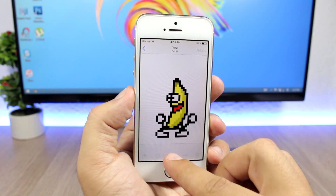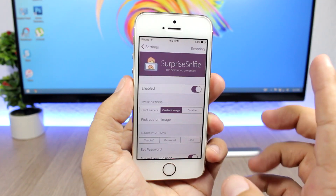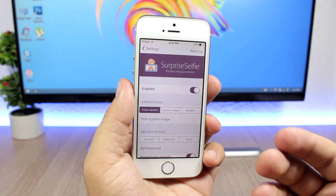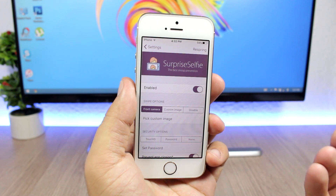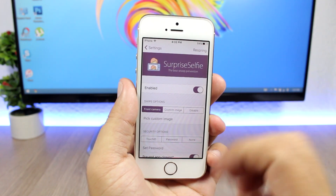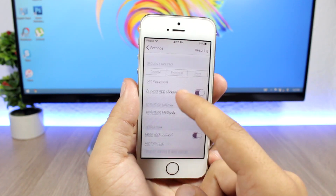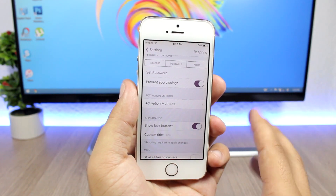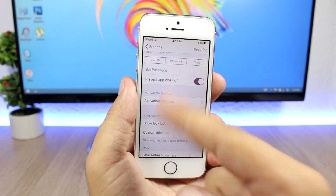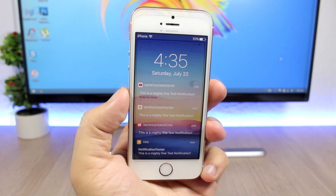If you want to unlock it, you can press right here and enter the passcode, which you can set through the settings. In settings you have an enable button, and what's cool is that if you enable the front camera option, when someone tries to swipe on the pictures it will actually take a picture of them using the front camera — which is really cool. You can also set a custom image, pick it from here, and lower down you can set the activation method, choose an Activator gesture, and set the passcode you will use to unlock the pictures.